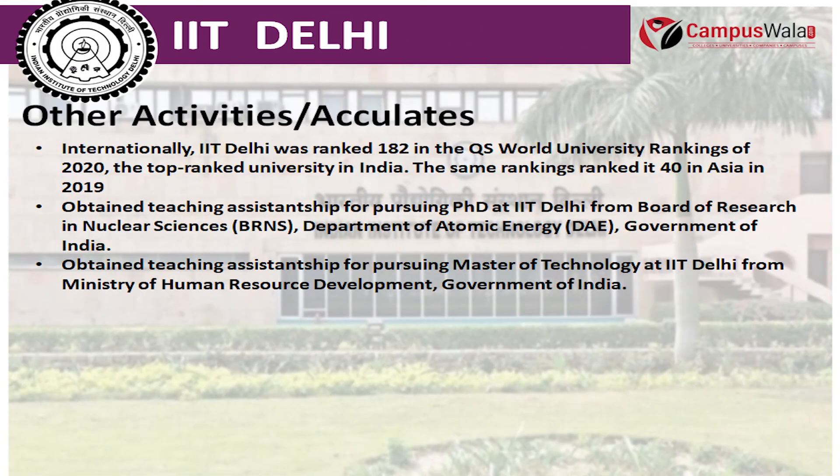Internationally, IIT Delhi was ranked 182 in the QS World University Rankings 2020, making it the top-ranked university in India. It was also ranked 40th in Asia in 2019. Students can obtain teaching assistantships for pursuing PhD at IIT Delhi from the Board of Research in Nuclear Sciences (BRNS), Department of Atomic Energy (DAE), Government of India, and for M.Tech from the Ministry of Human Resource Development, Government of India.